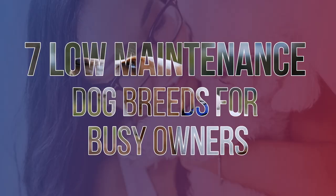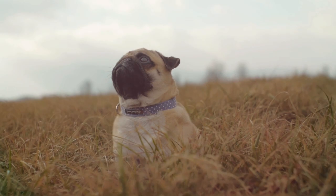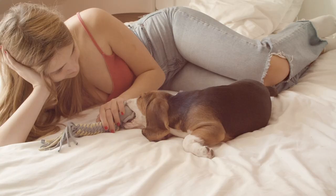In this video, we're going to show you seven low-maintenance dog breeds for busy owners. If you want a loving, loyal dog companion, but you're often busy and you're looking for an easy-to-care-for dog, then we have those right here. Lower maintenance dogs are great because they have minimal exercise, grooming, and training requirements.